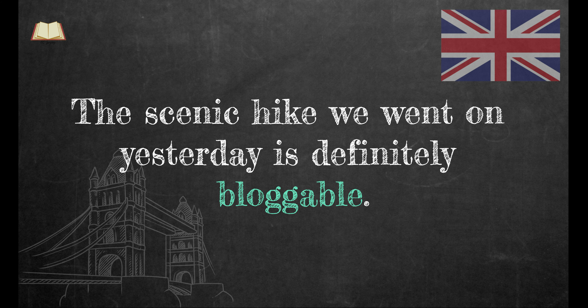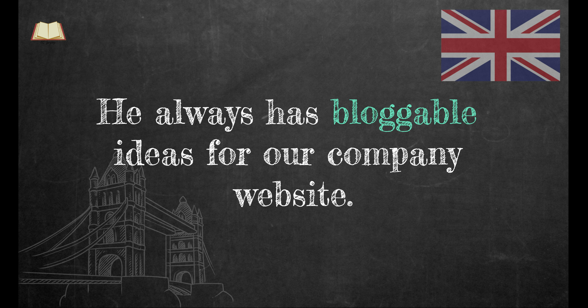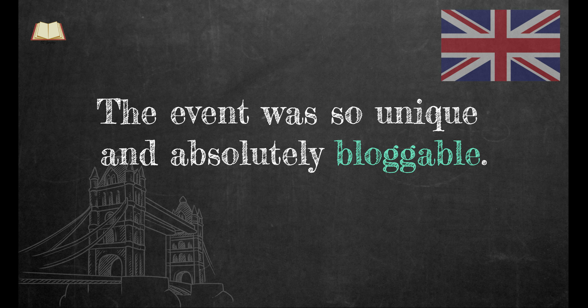The scenic hike we went on yesterday is definitely bloggable. He always has bloggable ideas for our company website. The event was so unique and absolutely bloggable.